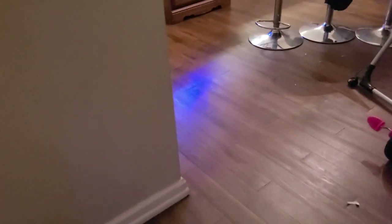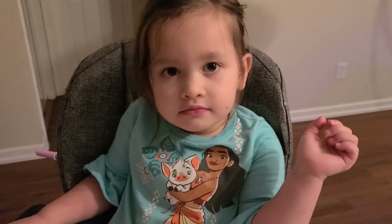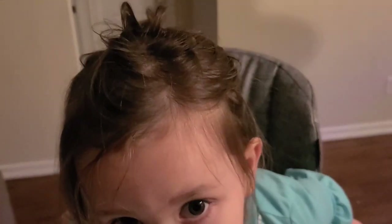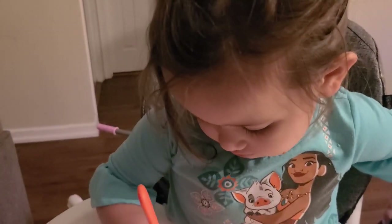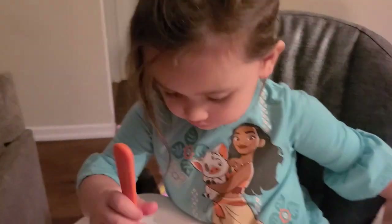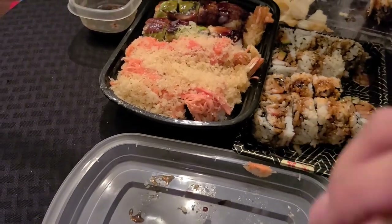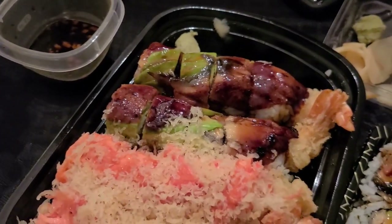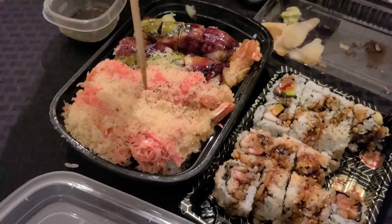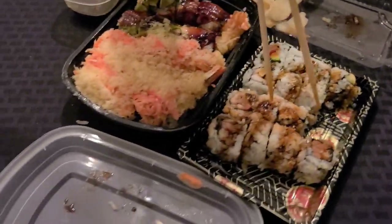This is my favorite part of the day — coming home to her! Oh my goodness, I missed you baby! These are my sushi rolls: Fuji Dynamite, I think this one is Green River, and Chef Special.